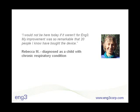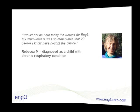Rebecca is just one example of thousands of people who have experienced the benefits of activated air. It led to such a remarkable turnaround for her that 20 people she knows bought the device.